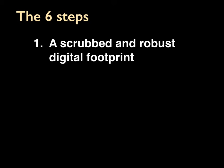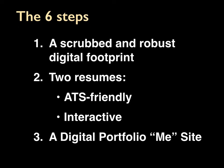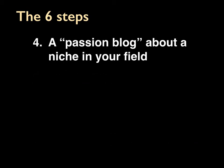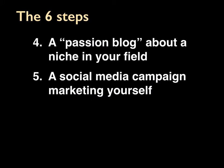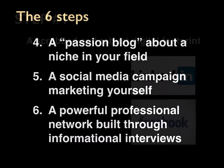So what are the six steps? First, a scrubbed and robust digital footprint. Second, two resumes: an ATS-friendly resume and an interactive resume, which we'll explain shortly. Third, a digital portfolio me-site. Fourth, a passion blog about a niche in your field. Fifth, a social media campaign marketing yourself. And sixth, a powerful professional network built through informational interviews.